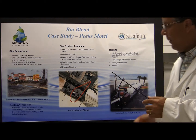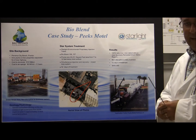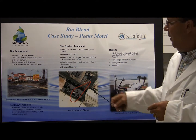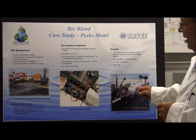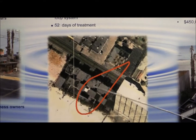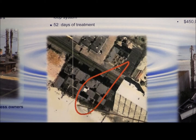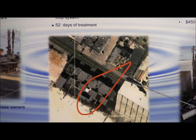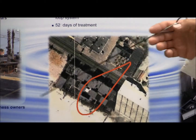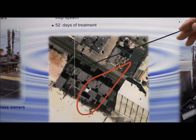As an example, there is a site in Panama City Beach called Peaks Motel. This site was originally a gas station that had a spill of over 12,000 gallons of petroleum, which leached into the beach area, underneath the hotel, and underneath the highway. The plume size was almost 27,000 square feet. Ten million dollars was the estimate to excavate. An air sparge system was impossible due to the highway and the motel itself.